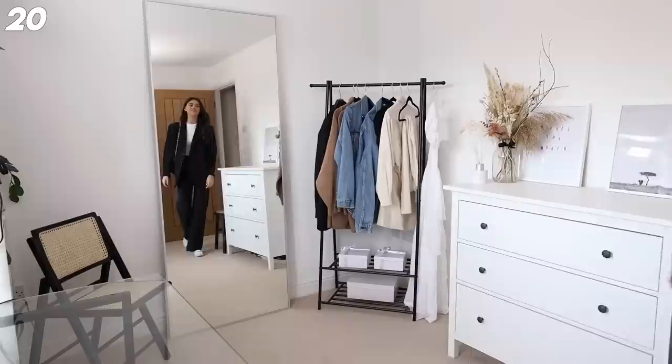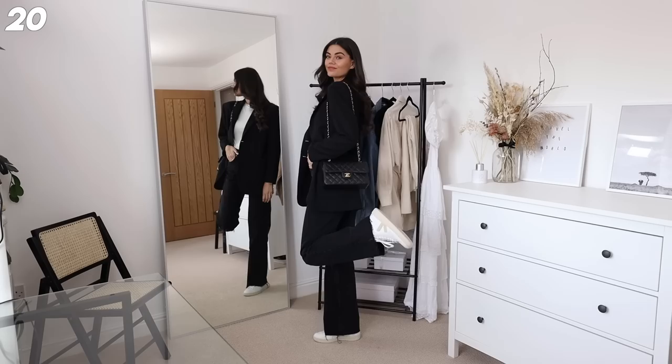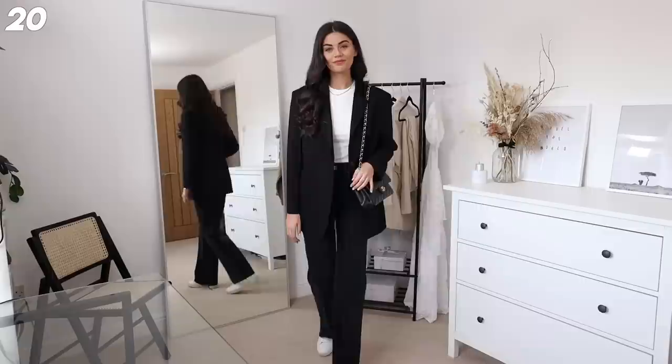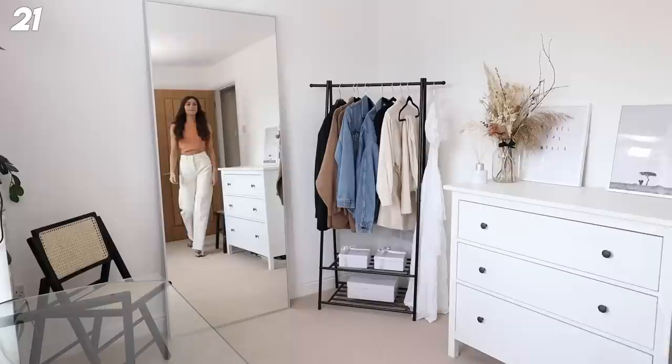Next up we've got the full-length jeans from Zara again, that cute little crop top, the blazer of dreams, paired with some Vejas and my classic flap. I think this is going to be one of those outfits I just gravitate towards when I have no clue what to wear. This is a little bit different for me - I wouldn't really do jeans and a blazer, especially a jean that's not skinny - so I'm quite proud of this outfit.